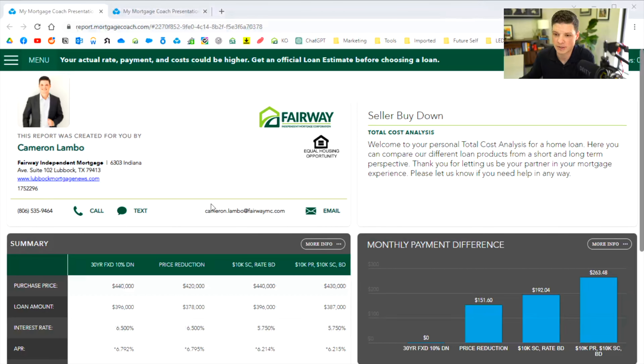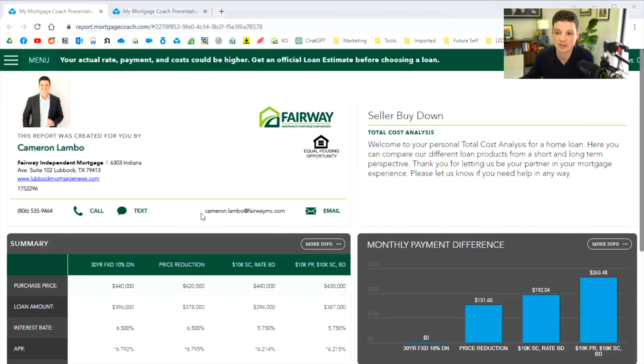We're going to look at a total cost analysis. This is something that's sent out to all of our pre-approved clients. Whenever they get pre-approved, I send them a total cost analysis. It's going to break down different options and show them different strategies to meet their financial goals. So let's take a look at this first example — this is the total cost analysis we're sending out to all of our clients.